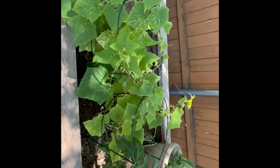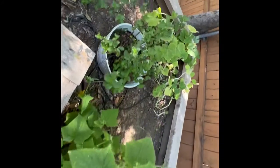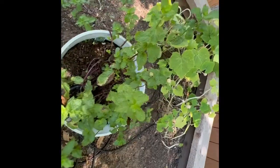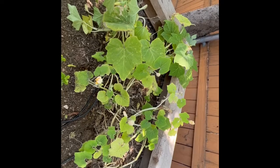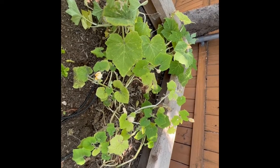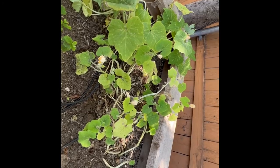Cucumbers are doing okay. They don't come out for another week or two, it seems. Got the mint doing well. And then we had landscapers come to remulch everything, and for some reason they decided to take their high-powered blower to my garden. So the squash don't look so good.